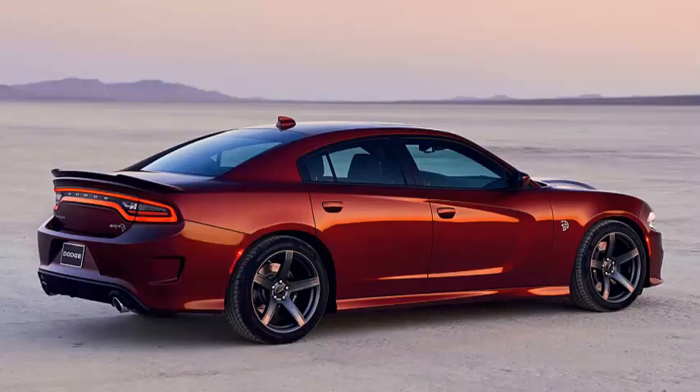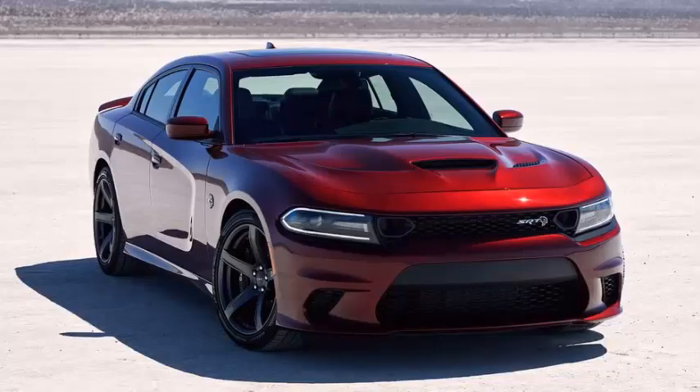What's even more exciting, though, is that the 2019 Charger Hellcat gets several new performance tricks learned from its rambunctious cousin, the Challenger SRT Demon.